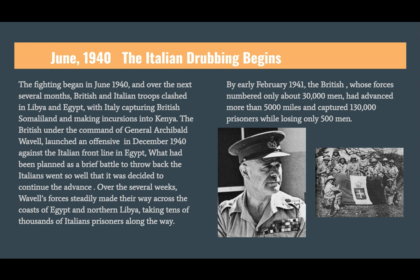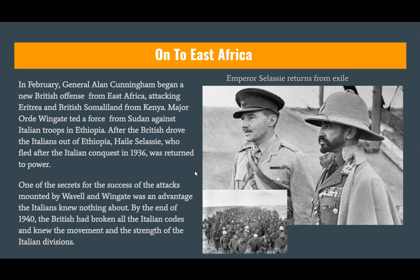The British feel pretty good about their strategic position in North Africa. Emperor Haile Selassie, the Lion of Ethiopia, who was driven out by Mussolini in 1936, is returned to power courtesy of the British. But then British intelligence begins getting reports that a new army has been created — German troopers and tankers, plus the Luftwaffe — known as the Africa Corps. In German, 'Afrika' and 'Korps' are both spelled with a K.